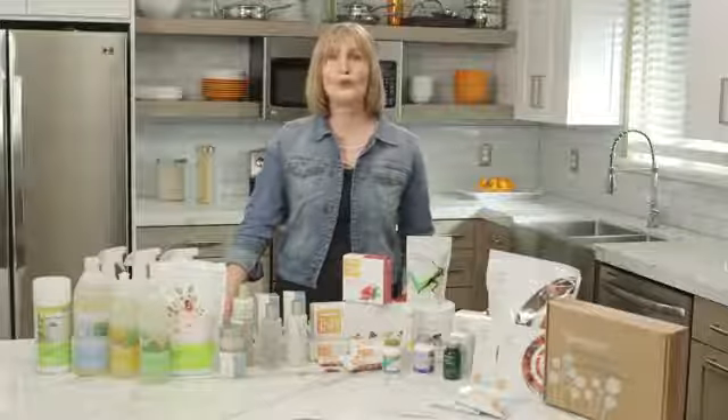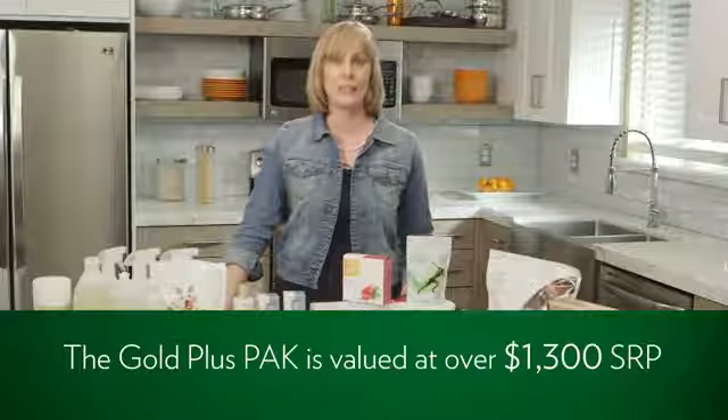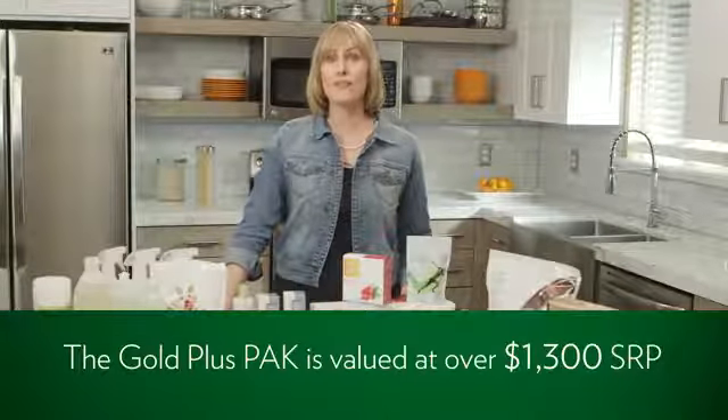Congratulations on your purchase and welcome to Shaklee. My name is Jennifer Glackin and I'm a Shaklee Senior Master Coordinator. What I'd like to do is walk you through your build pack, also known as a 649 Gold Plus Pack. It is valued at over $1,300 at retail price and you receive 500 point value. The point value is extremely important from a business building perspective — you'll learn more about that later.